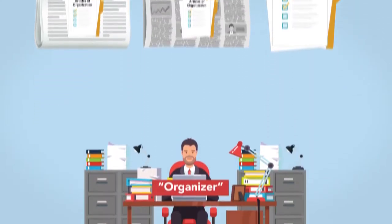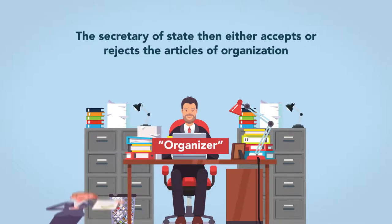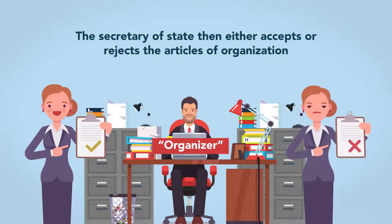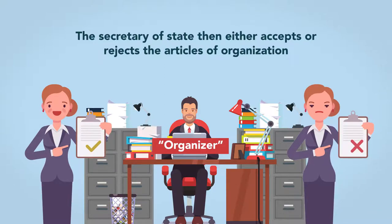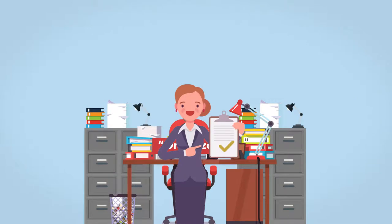Once the organizer files all forms and pays all fees, the Secretary of State then either accepts or rejects the Articles of Organization. Assuming the Articles are accepted, the LLC may begin operation.